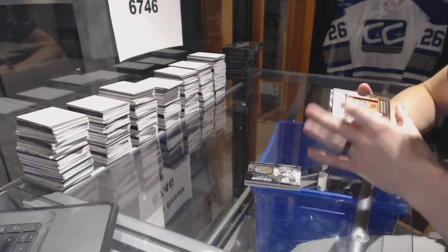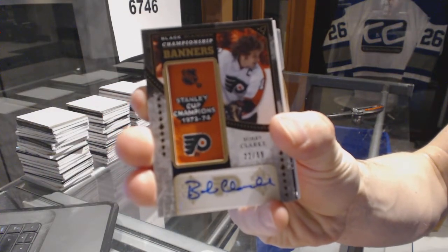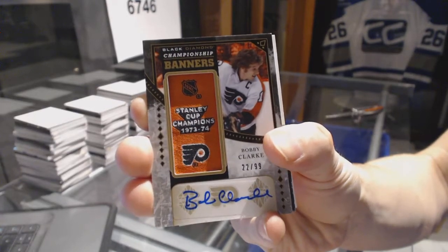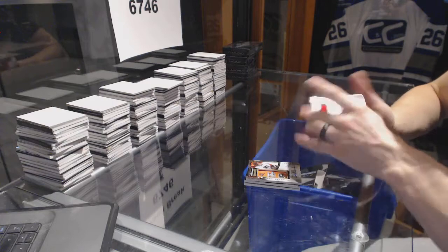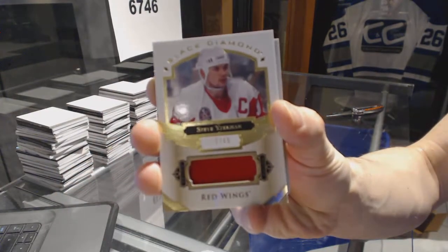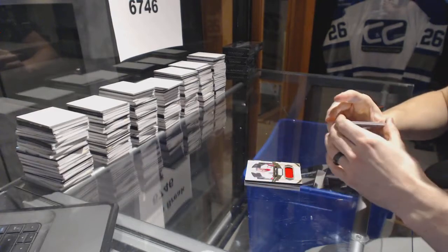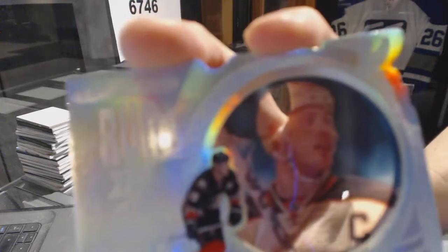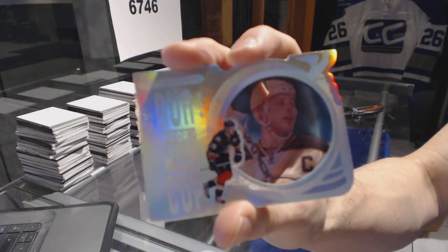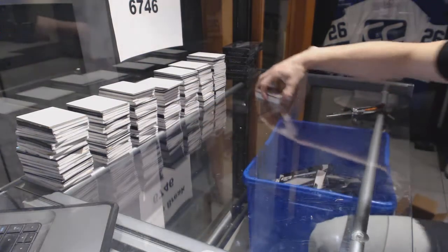We've got a championship banners autograph, number 22 of 99, for the Philadelphia Flyers — Bobby Clark. We've got a base jersey short print, number 35 of 49, for the Detroit Red Wings — Steve Yzerman. And we've got a run for the cup, number 76 of 99, for the Anaheim Ducks — Ryan Getzlaff. Box two.